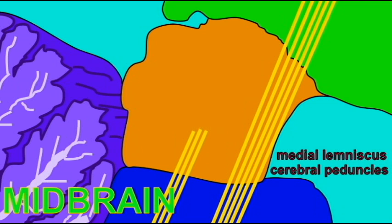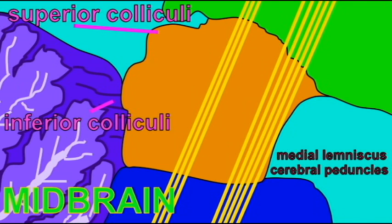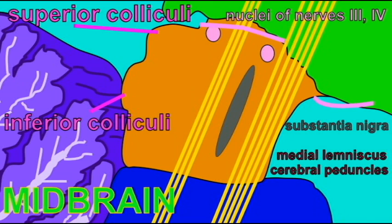There are also the nuclei for two cranial nerves which move the eye — the oculomotor and trochlear nerves. We are not consciously aware of any of the midbrain's processing, given that all of it is involuntary.